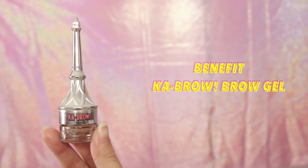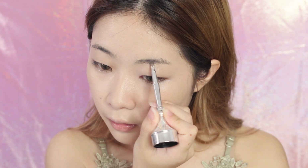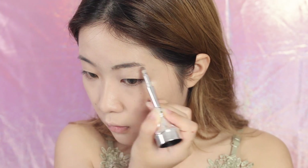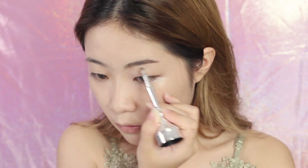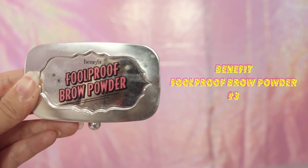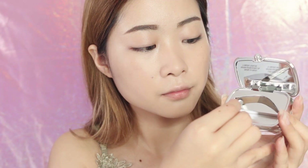Moving on to my brows, I'm first going to shape my brows with the Benefit Cabral brow gel according to my natural brow shape. Then I'm filling in the sparse areas with the Benefit Foolproof brow powder in shade number 3.